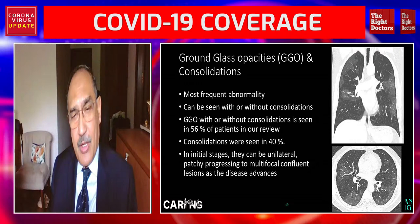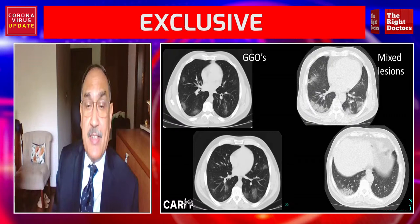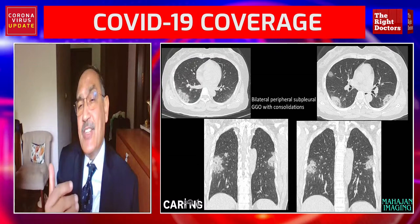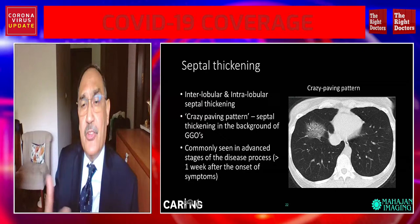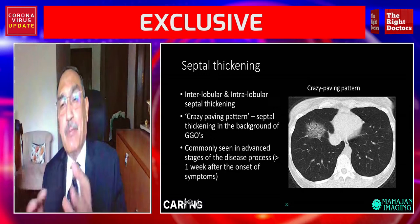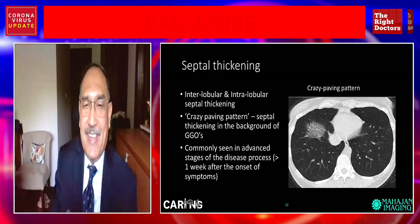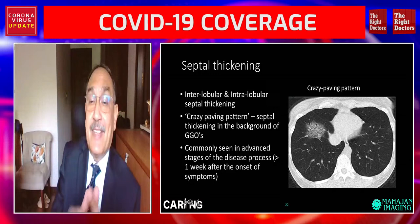Here you can see ground glass lesions, and on the right are mixed lesions — bilateral, near the chest cavity, sub-pleural in location, on axial images on top and coronal images below. There is also septal thickening and the described crazy paving pattern — similar to paving on our floors — where lines intersect and create a typical crazy paving pattern, which is septal thickening in the background of ground glass opacities, with the septal thickening appearing denser. These thin lines within are commonly seen in advanced cases.